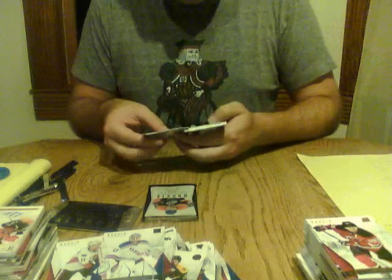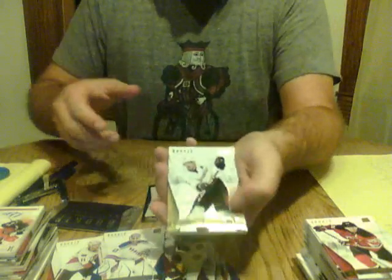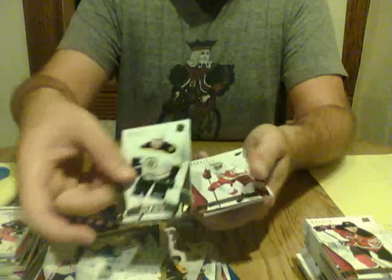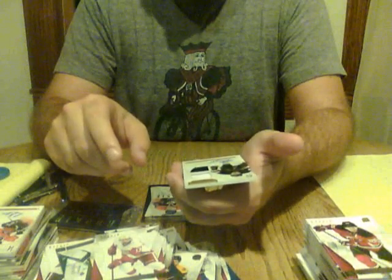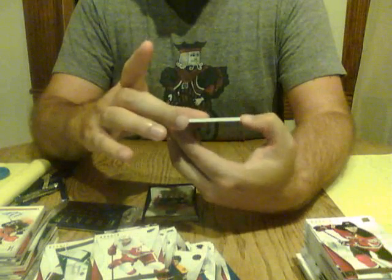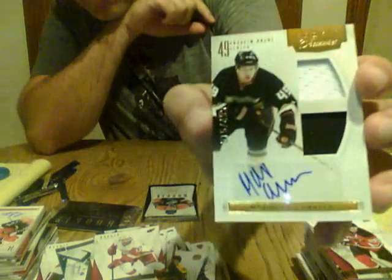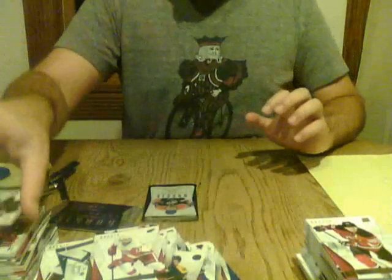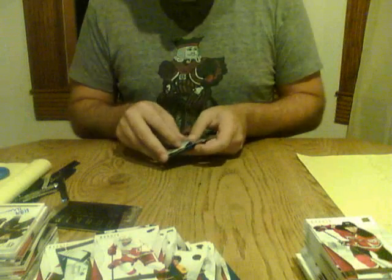I'm very glad to see that. Base cards, and we have a Maxime Macenauer Rookie Treasures as well — this one is numbered up to 499, auto for the Anaheim Ducks. A very nice-looking card as well. Last of the regular pack — a couple of big hits right there.